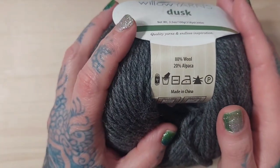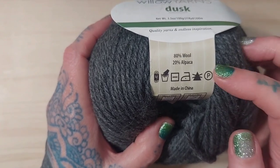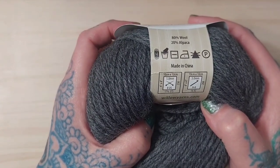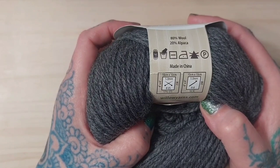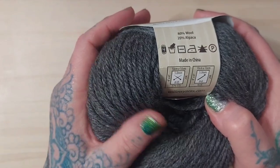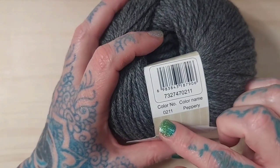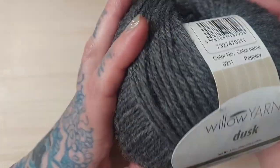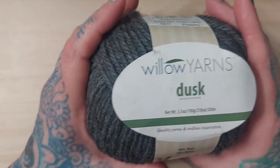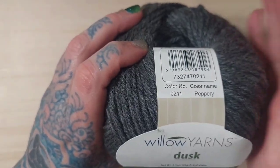This is a hand wash, lay flat to dry yarn — you can also iron it on cool or dry clean it. They recommend approximately a 5mm hook, or in US sizes that would be an H or 8. The colorway is Peppery, color number 0211, and this yarn retails at $9.99. So I saved five dollars per ball, and I purchased seven balls. I took a risk and I'm really happy with how this turned out — I can't wait to see how it works up in a piece.